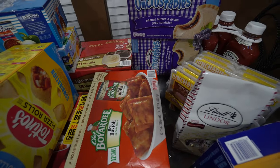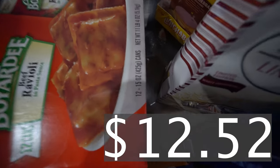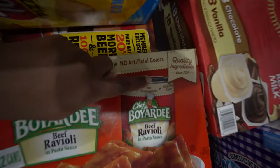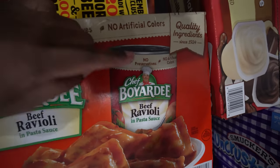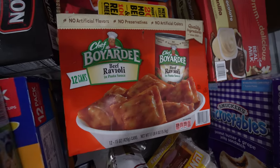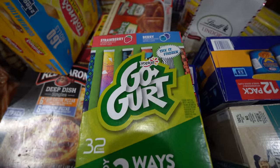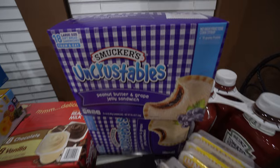We got some Chef Boyardee beef ravioli — 12 of the 15-ounce cans. The kids enjoy eating this for lunch and it's something they can make themselves because it's easy-open — you just lift the top like opening a soda can, put it in the microwave and they're done. They love it because they can make it themselves; they're so independent.